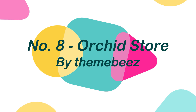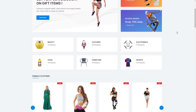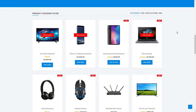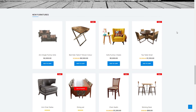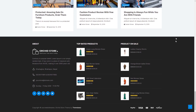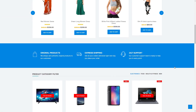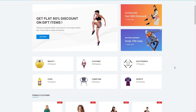Number 8: Orchid Store, by ThemeBees. Orchid Store is a dynamic e-commerce WordPress theme that is clean, elegant, and entirely based on the WooCommerce plugin. This theme can be used to create a variety of online stores, such as fashion, electronics, sports, furniture, jewelry, or a multi-category online store. It comes with all of the necessary elements for creating an online store, and offers customers a comprehensive customizing experience that allows them to easily create their own online store.